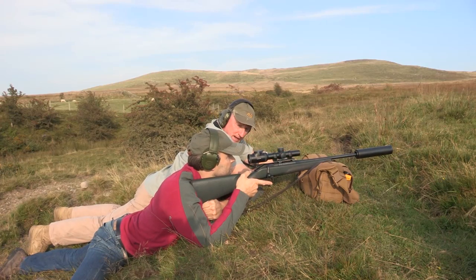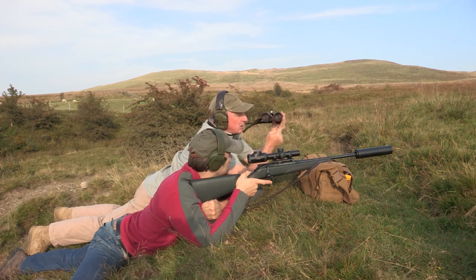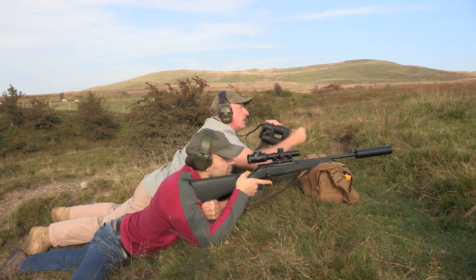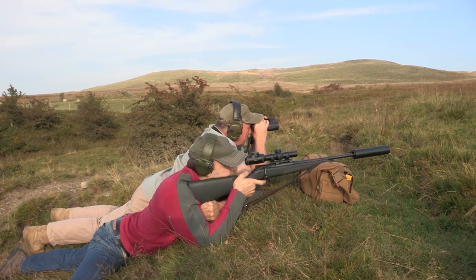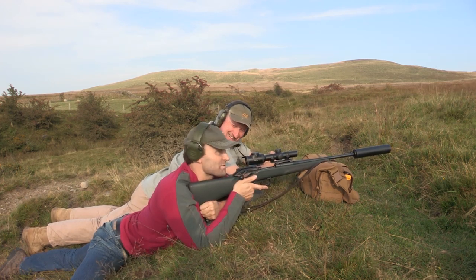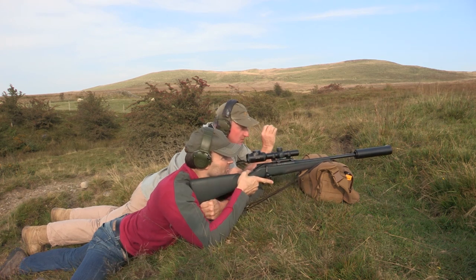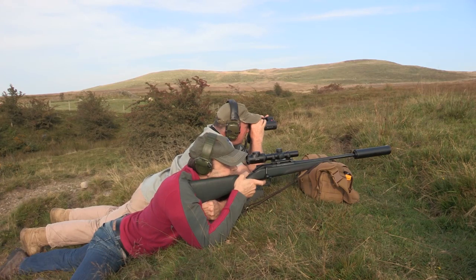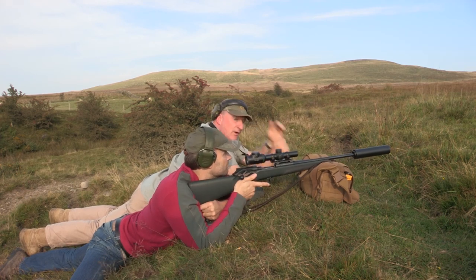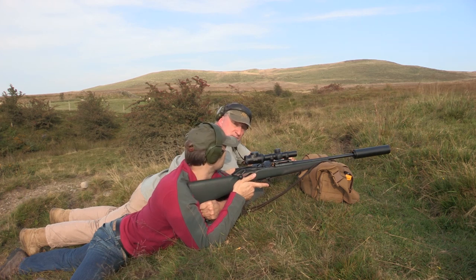Wind-wise, there's a tiny bit of right-to-left, so hold your aim-point at about 12:30. Just slightly to the right of centre on the disc. When you're ready, let's take the disc. That worked rather well. Can't complain. Basically the same hold-over — give it a tiny bit more wind and a tiny bit less elevation. For the benefit of viewers, Peter has just put in two perfect killing shots at 275 metres on the practice target.